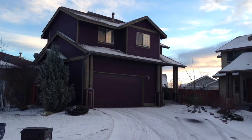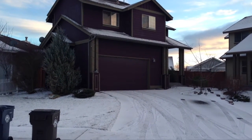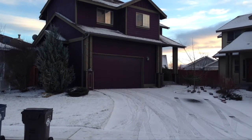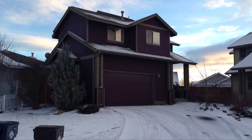Welcome to 1742 Northwest Kingwood Place, located in Redmond, Oregon, and Forest Commons. This home features a large double attached garage, 6,100 square foot lot, nearly 1,800 square feet of living space, four bedrooms, two baths, and a half bath downstairs.